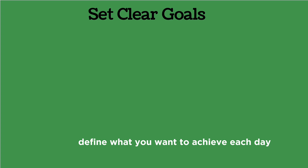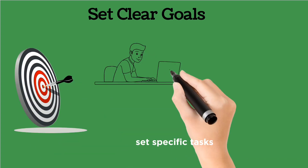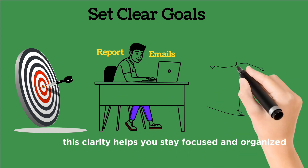Set clear goals. Define what you want to achieve each day. For example, if you're working from home, set specific tasks like complete a report or respond to 10 emails. This clarity helps you stay focused and organized.